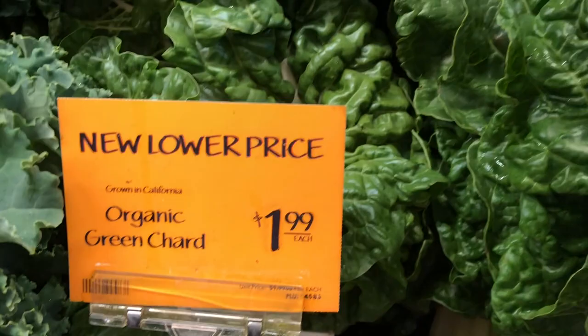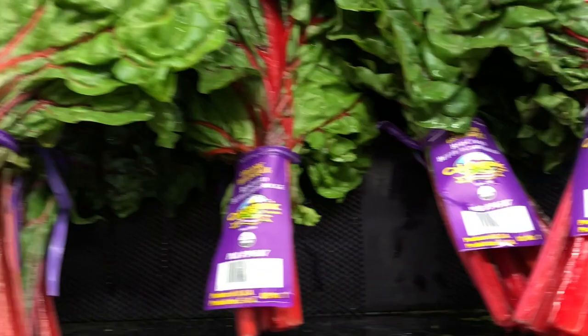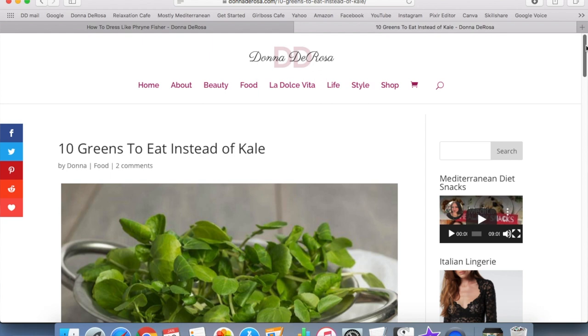The next item is leafy greens. I can't emphasize enough how important leafy greens are to a Mediterranean diet. There are all kinds of salad greens, but also lots of lovely greens you can cook — Swiss chard, dandelion greens, turnip greens, mustard greens, beet greens, collard greens. There are so many versatile greens out there. If you're not a kale lover, I have an article I'll post below listing 10 greens you can eat when you don't want to eat kale.